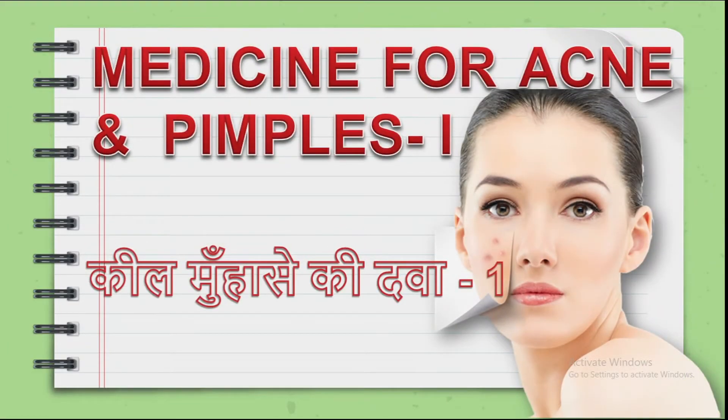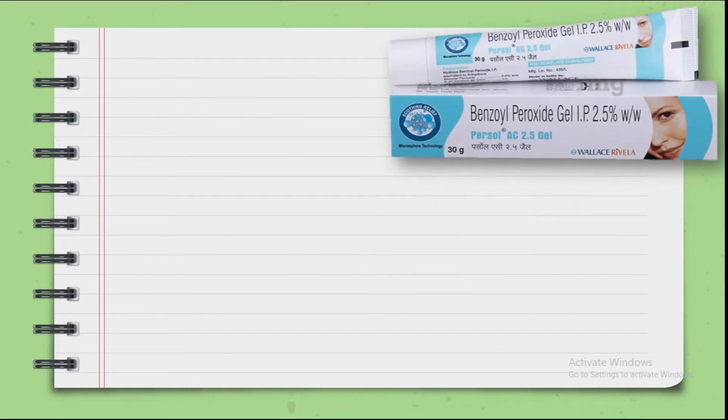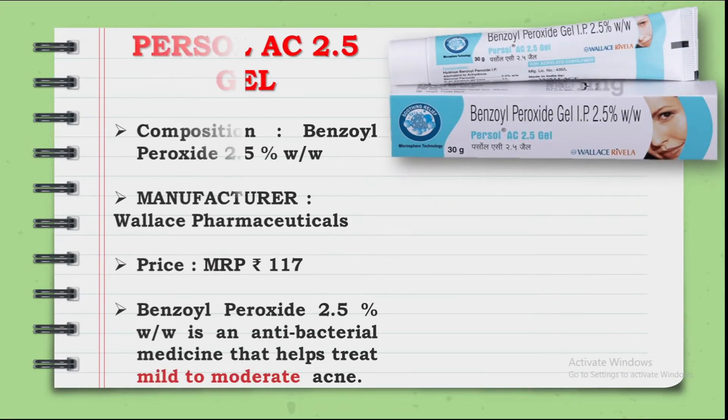Hello viewers! Today we are going to see medicine for acne and pimples. This is the first video. For acne and pimples, the first medicine on the list is Benzoyl Peroxide Gel 2.5%. Its brand name is Persol AC 2.5 Gel.